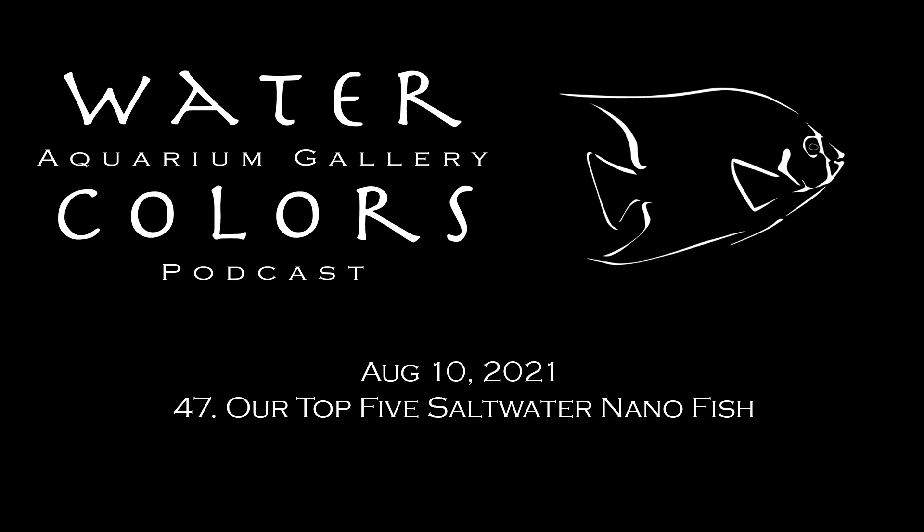We're here to talk about saltwater stuff. My name is Ben. I'm Amy. And I'm Charles. Today we are talking about nano saltwater aquarium fish. This is a much requested topic. Those nanos have been taking off really well, but some of the fish are still almost completely unknown to most people. So it's kind of fun to be able to talk about them.